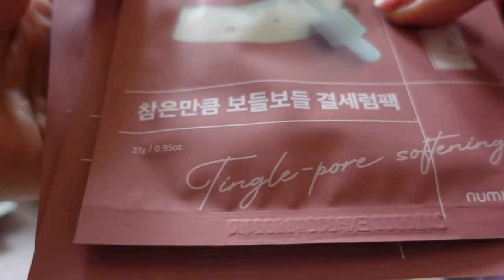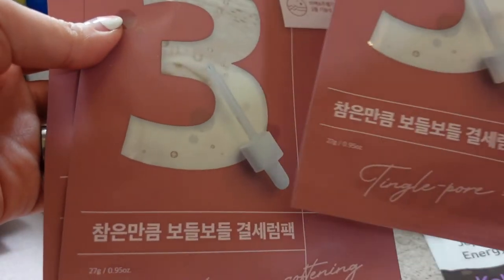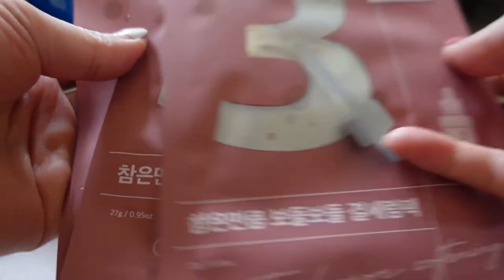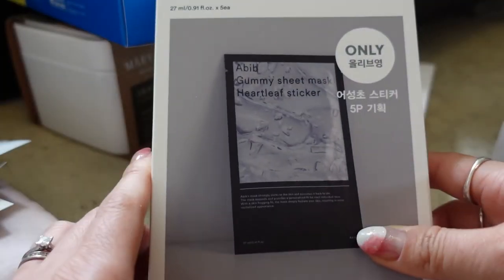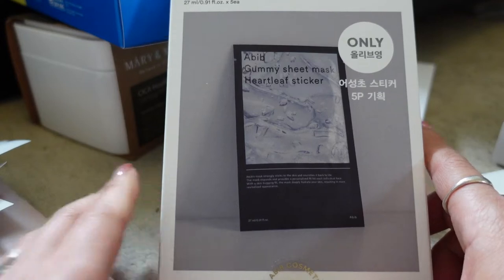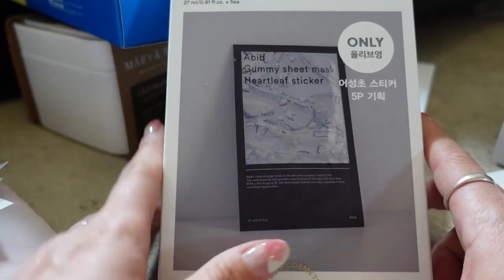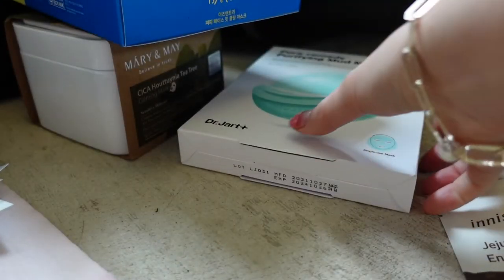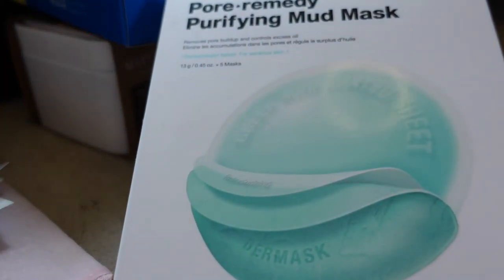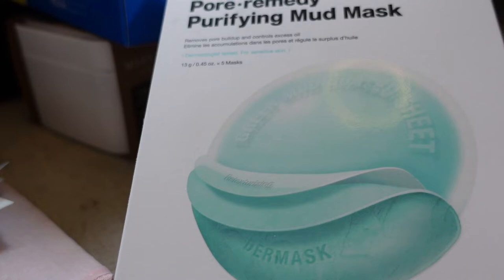The Numbuzin tingle pore softening mask was really popular — it was sold out in quite a few places I looked afterwards — so I picked up three of those. Also a pack of the Abib heartleaf sticker masks — you can probably see a theme that I just love mugwort or heartleaf masks.